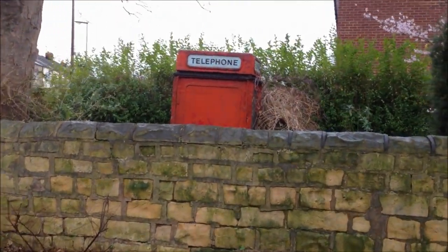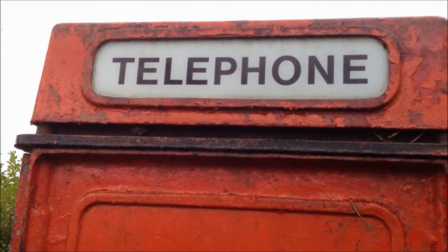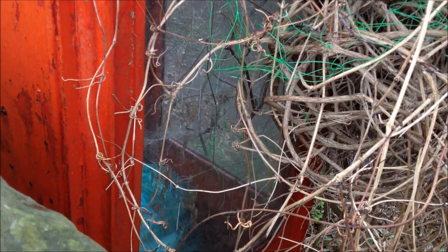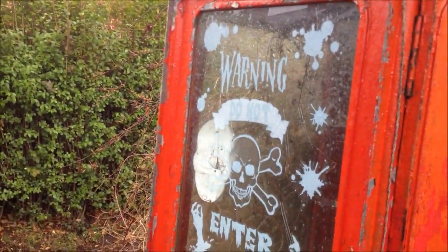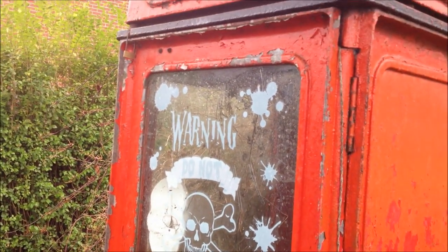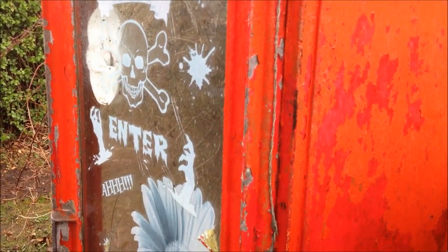It doesn't look like whoever bought it and placed it here has repainted it since they purchased it back in the 80s. There's the word 'telephone' still visible. You can see all the undergrowth at the side of it, and somebody's placed a bag of rubbish inside — I don't know the symbolism of that. There's a 'Warning — Do Not Enter' sign; they obviously had it themed for Halloween. And you can see there that the door is indeed made of aluminium.